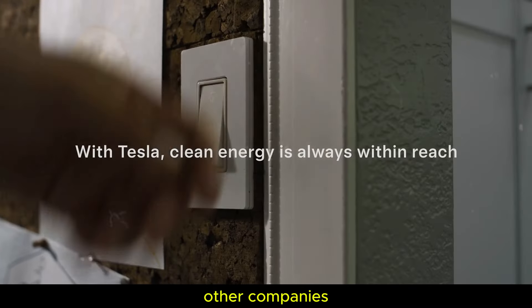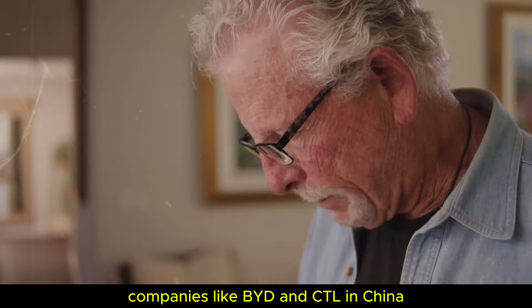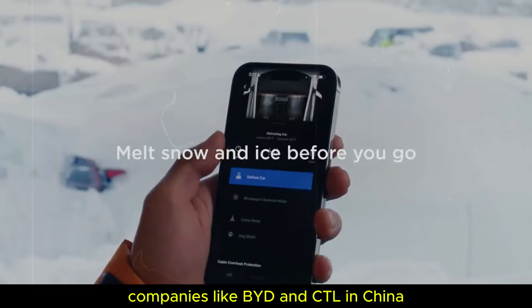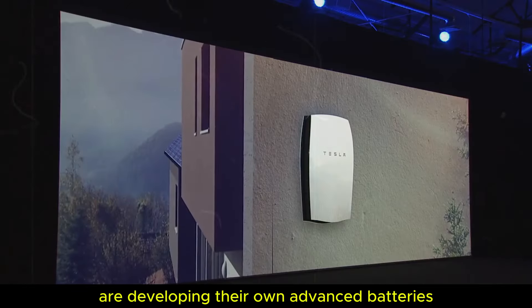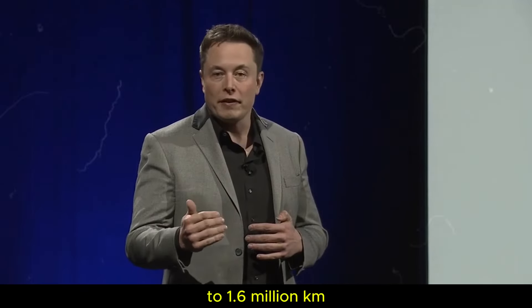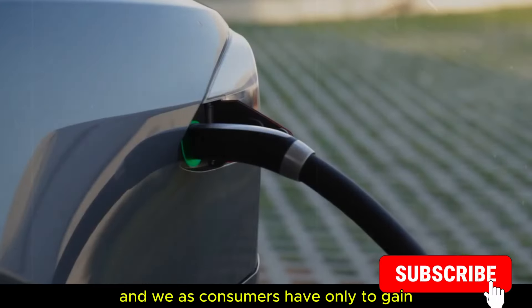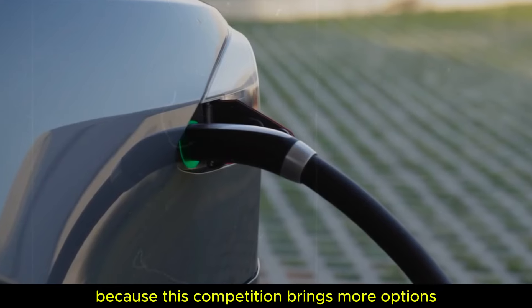Other companies are also investing in this revolutionary technology. Companies like BYD and CATL in China are developing their own advanced batteries with lifespans ranging from 1,200,000 to 1,600,000 km. This technological race is in full swing and we, as consumers, have only to gain, because this competition brings more options, innovations, and probably more competitive prices in the future.